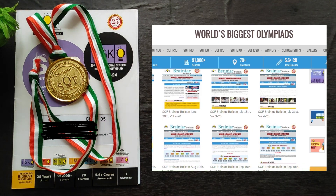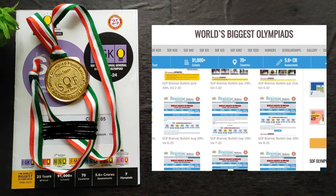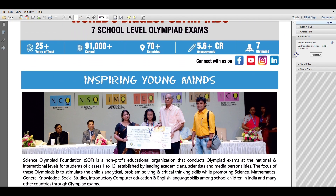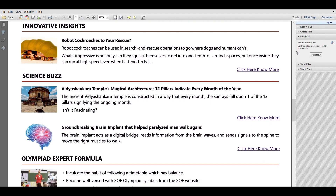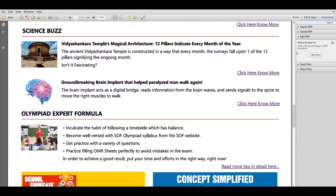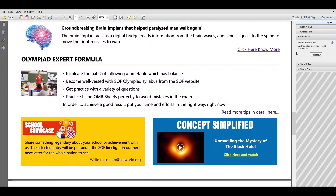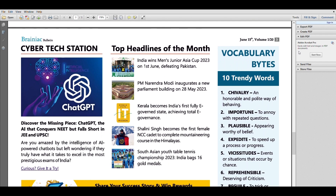If your email is registered with SOF you will receive newsletters in your email. You can also check their website to see these newsletters or bulletins. It's like a school bulletin with promotional activities, other information, current affairs, riddles, and vocabulary building. These things will ignite the curiosity of the child — if they want to know more they can browse and understand. It's an informative bulletin worth checking out.